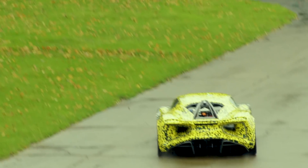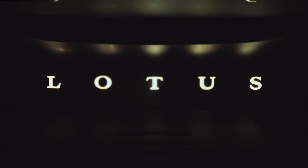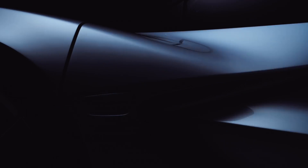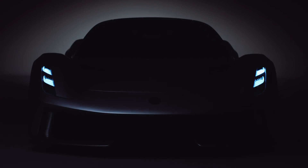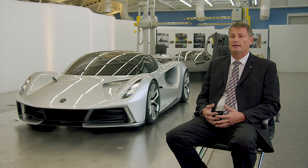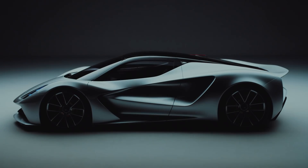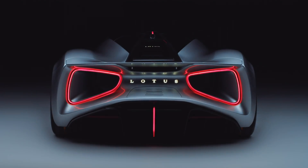But now, with new investors, its first foray into electric is as eye-wateringly expensive as it is powerful, and no one has seen anything like it. This car is the first all-British electric hypercar. It will be the most powerful production car in existence when it goes into production next year. It's a huge statement of intent, announcing that Lotus is back.